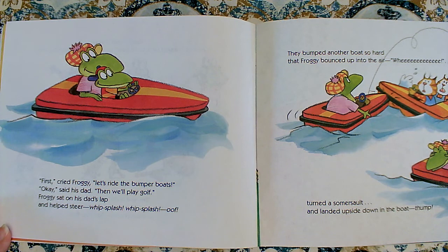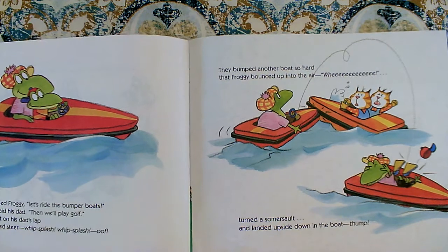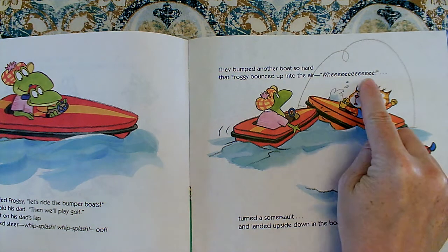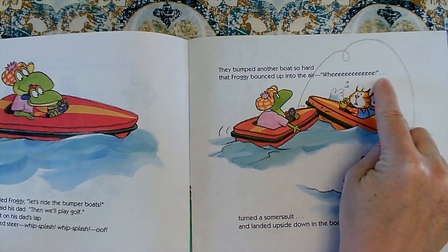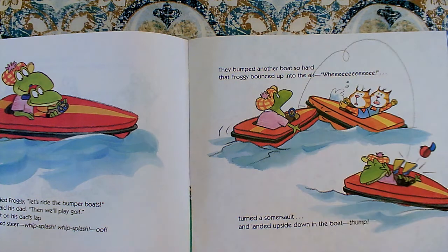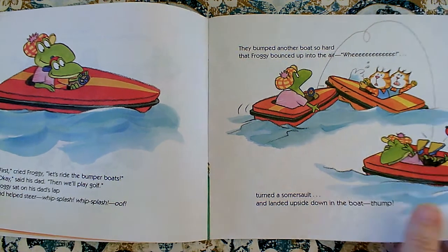First! cried Froggy. Let's ride the bumper boats. Okay, said his Dad. Then we'll play golf. Froggy sat on his Dad's lap and he helped steer — whip, splash, whip, splash. Oof. They bumped another boat so hard that Froggy bounced up into the air — Whee! — turned a somersault and landed upside down in the boat. Thump. All right, so we want to make sure that we are reading all the time like we're really, really there. It makes the story wonderful.